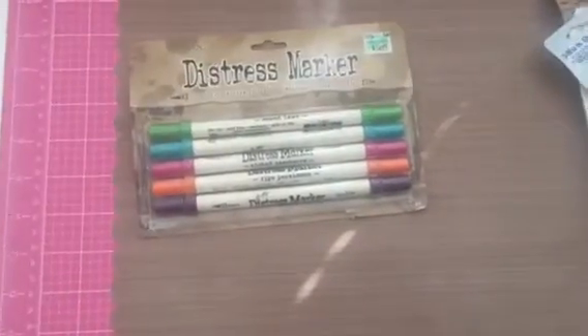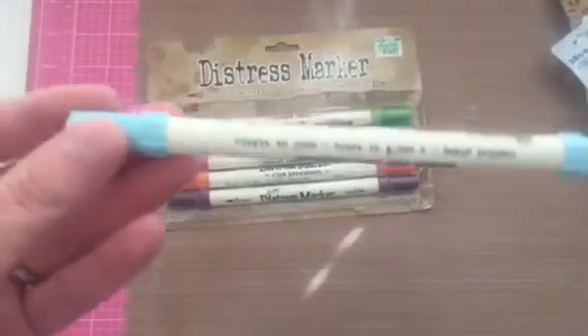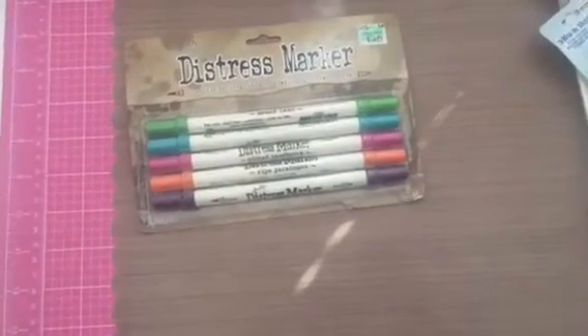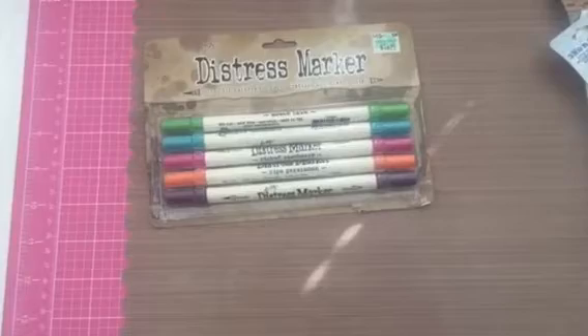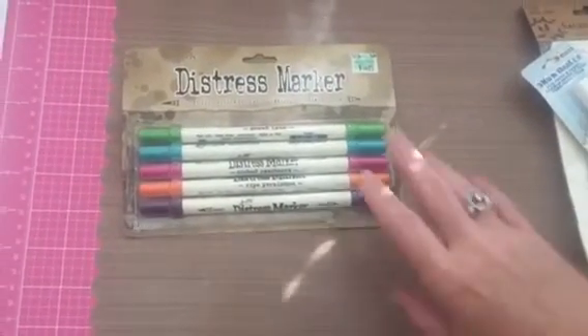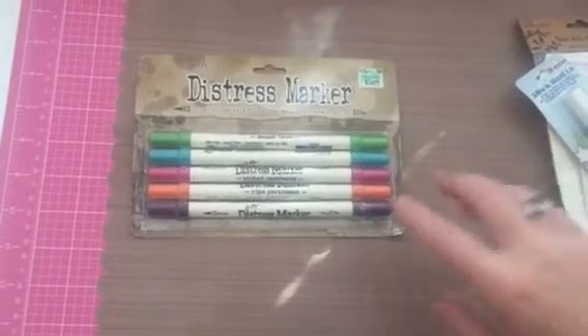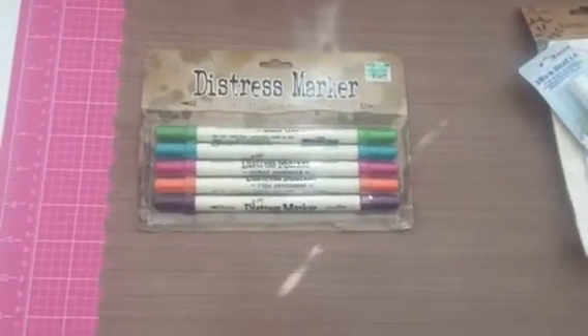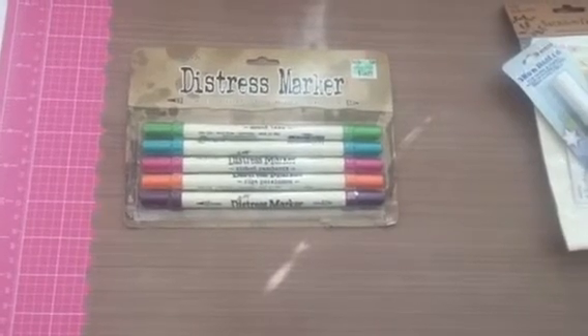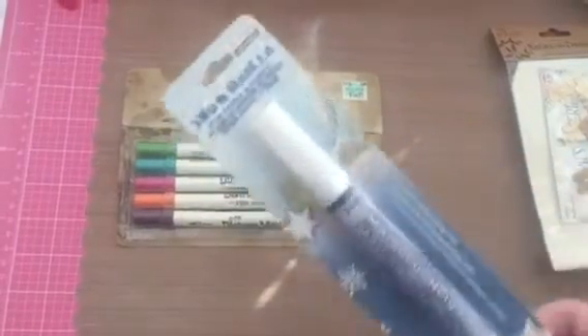At Michael's I got the ones with worn lipstick, fired brick, and tumbled glass. I wanted the one that has a really light pink color — spun sugar — because I wanted to color my little piggies from the MFT stamps I just got, but they didn't have any. So I got that from Hobby Lobby and used my 40% off coupon, so that was 10 bucks.